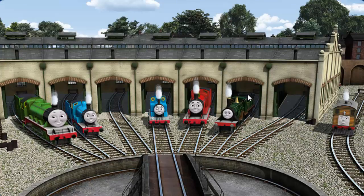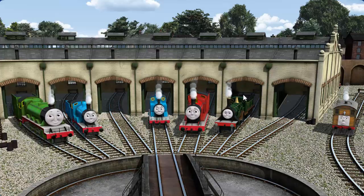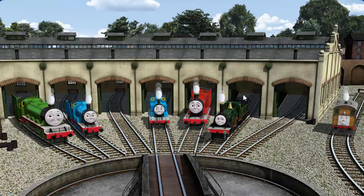You helped repair Henry. And Edward. And Thomas. And James. And Emily. And Toby. You did a great job!